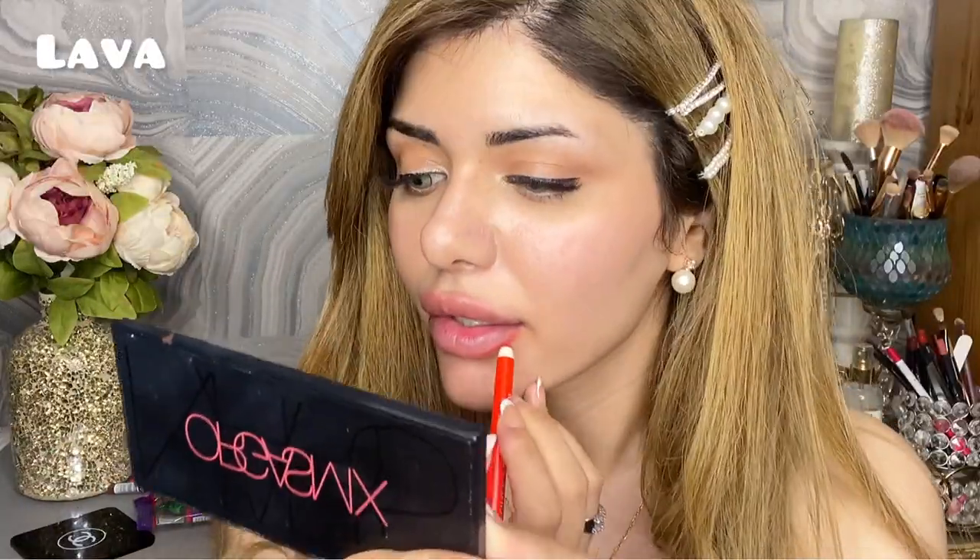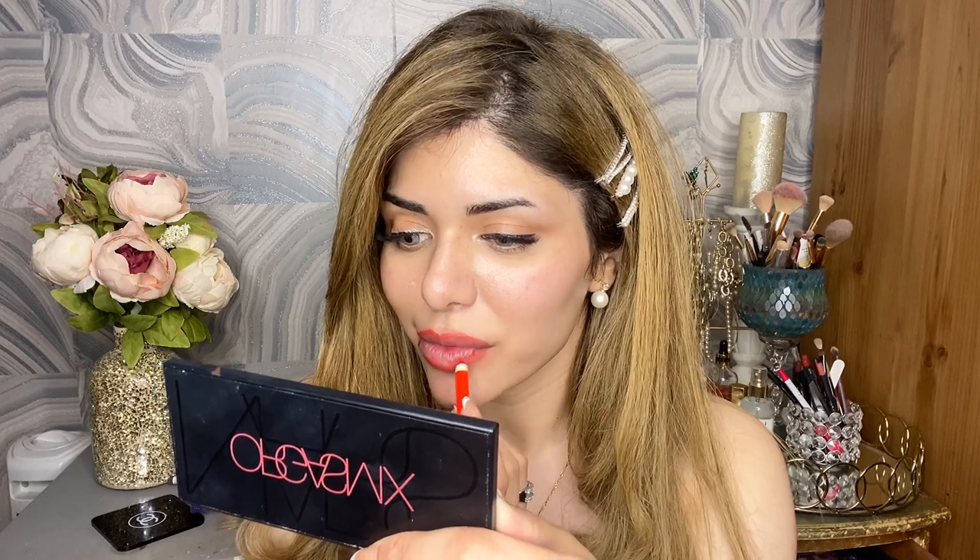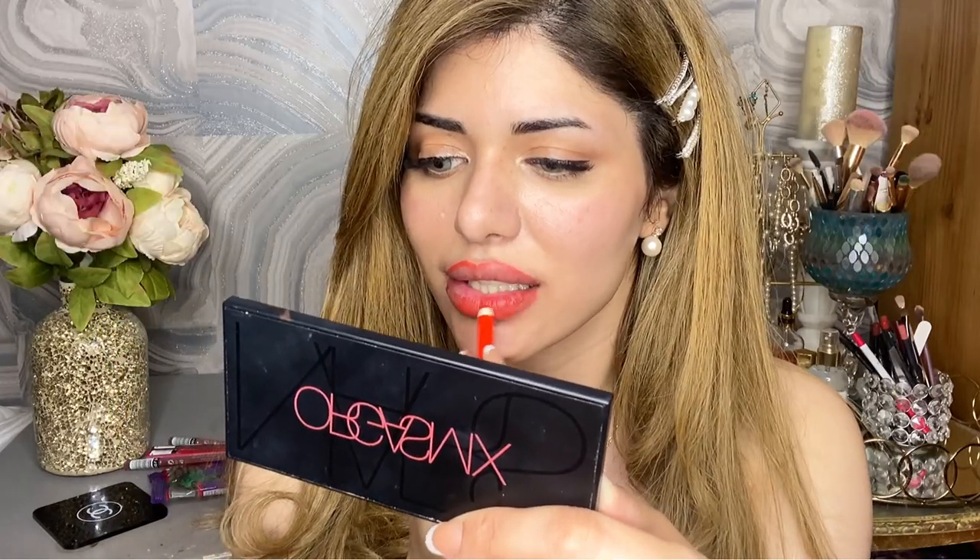These lip liners are literally one pound each — they better be good quality and very pigmented. One swipe and you see a lot of color — they are pigmented! They're creamy as well. I feel like I can use this as a lipstick too, just filling my lips with it. This is such a nice color — I'm so happy. I'm going to try each one on its own without any lipstick just to show the pigmentation.